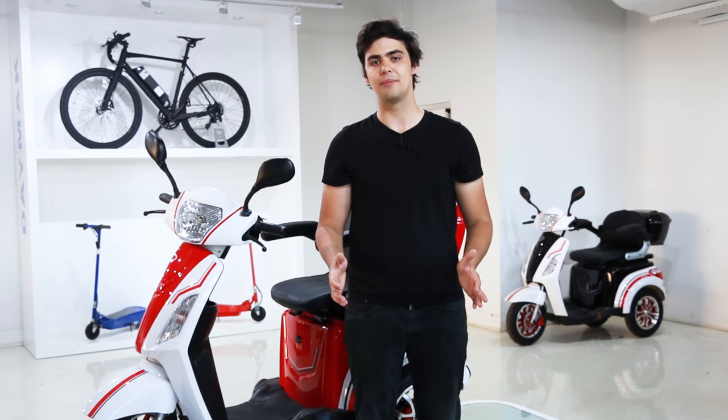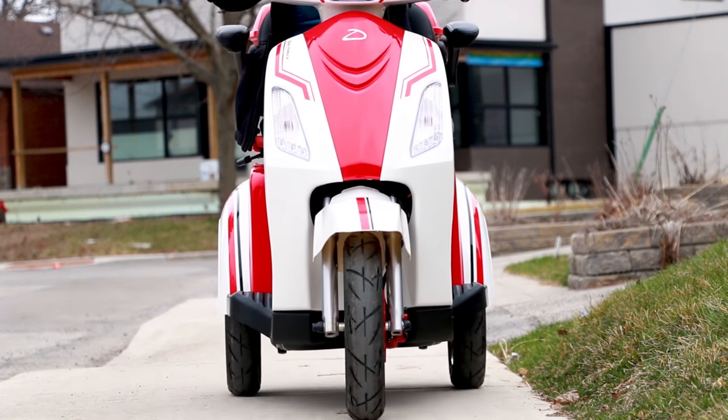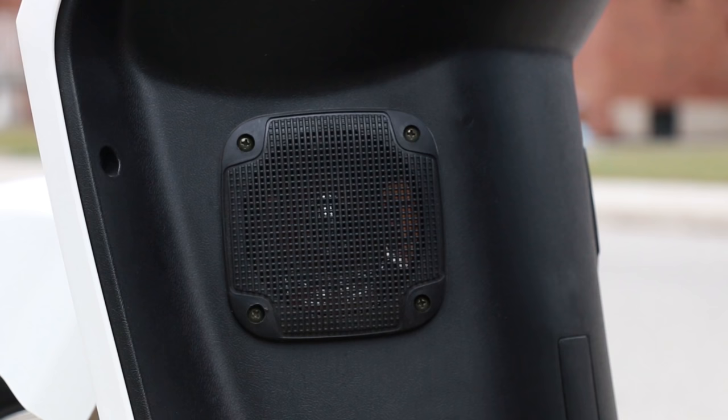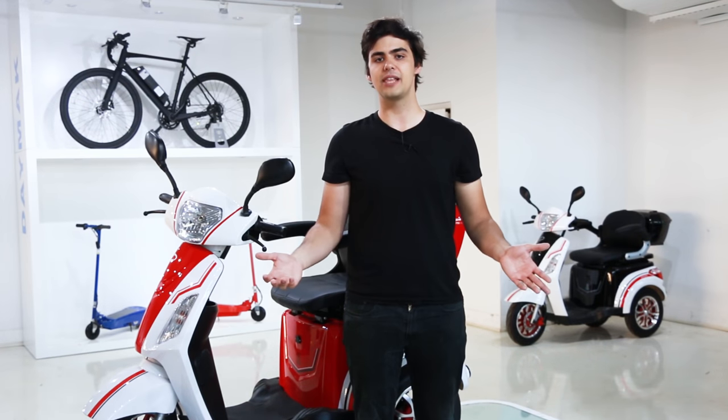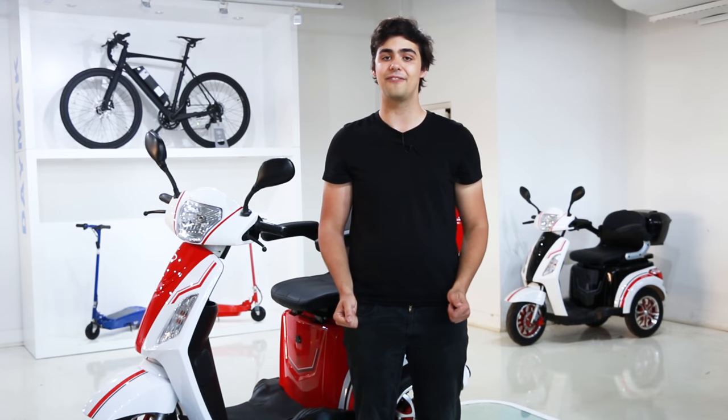Even though people will be able to see you coming from a mile away, they'll also be able to hear you coming from a mile away, because the Roadstar has one of the loudest, biggest sound systems of any other mobility scooter on the market. Just connect your Bluetooth capable device to it and start jamming out. Or if you feel like listening to your favorite radio station, you can do just that with the built-in FM radio.